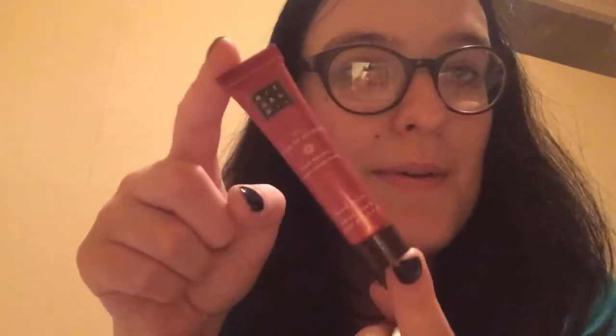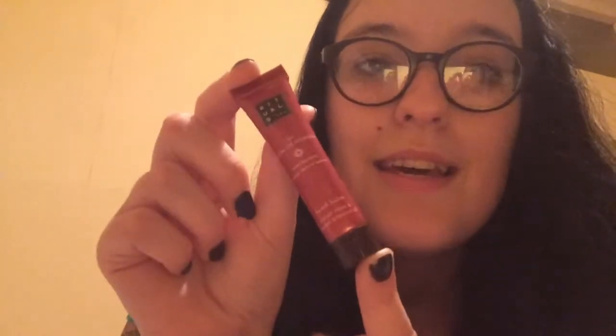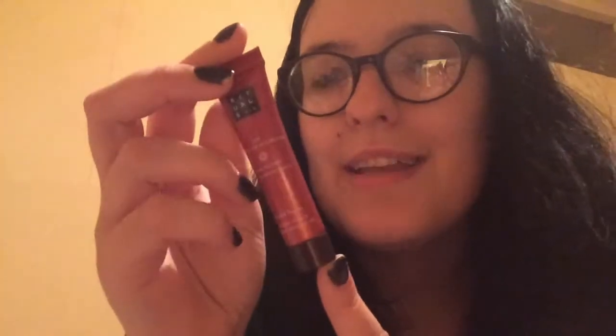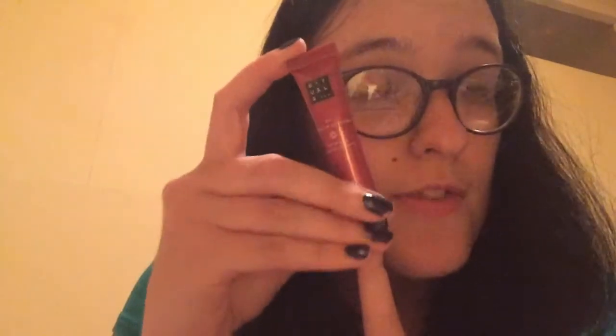I've also got a sample of Rituals hand balm. I absolutely loved receiving this. Whilst I was working in a department store, one of the girls promoting this product was walking around and she gave me this. It's really lovely — it's Indian Rose and Sweet Almond Oil and it sinks into the skin so quickly. So I might invest in an actual pot of this, because this was really nice.